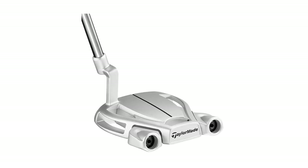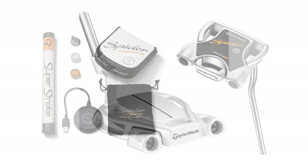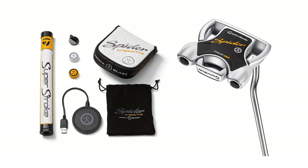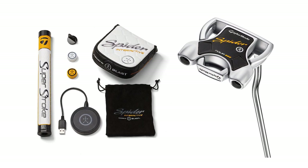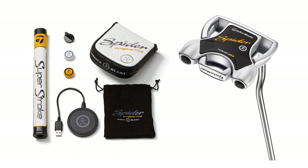Just have a look at these images and look how cool it looks. The Spider putter has been commercially a great success for TaylorMade, so if they're going to bring out this type of putter with this type of technology, it makes sense to do it with that model. What they've done here is they've added Blast sensors to the putter, so it gives you stats and data on your strokes.